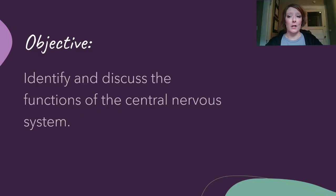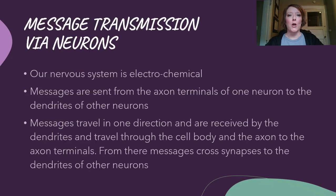The objectives we're going to be covering today are to identify and discuss the functions of the central nervous system. To understand how our nervous system operates, you need to understand the layout of the land, so to speak. Our nervous system is electrochemical. There are two ways that messages get transmitted throughout our body — one is electrical and one is chemical. We're going to talk all about that as we go.